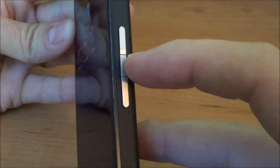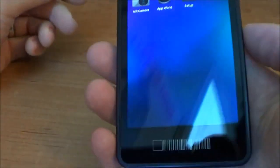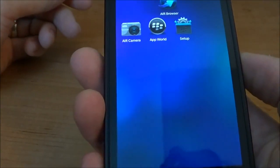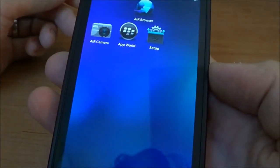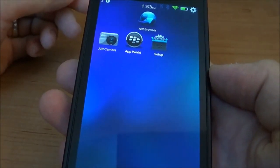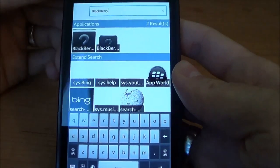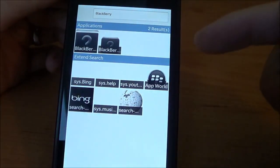It does a search — 'BlackBerry, updating information for BlackBerry.' So this is basically a universal search. You can search within your system, and then of course App World shows your applications.